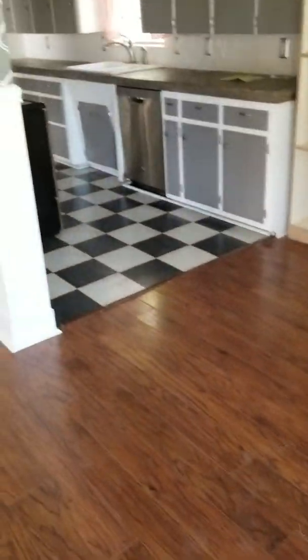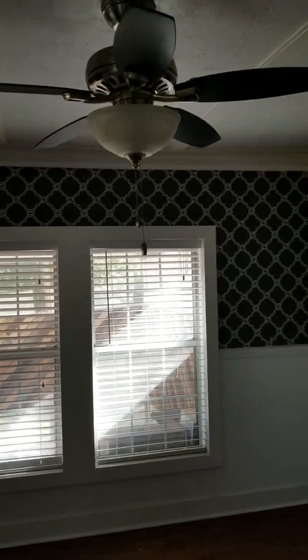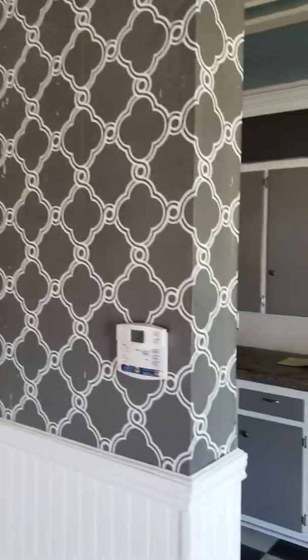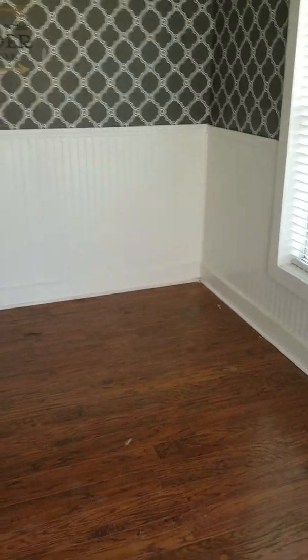We're walking in now. It looks like it has some hardwoods. Here's your living room right off the entry — nice upgraded ceiling fan. It's nice and cool in here, especially with the humidity. The thermostat is located in here.